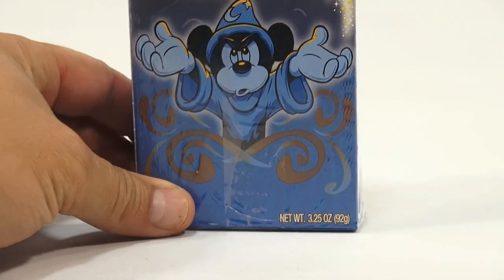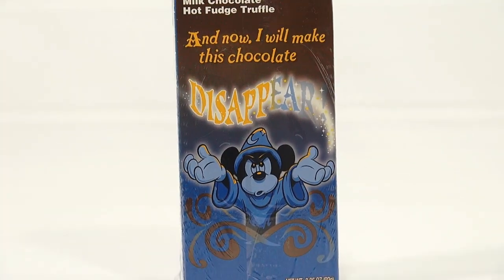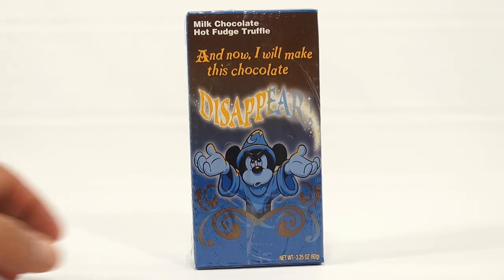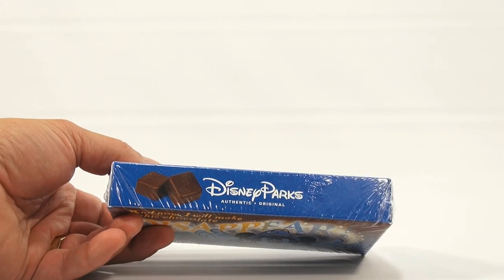However he would say it — I'm not a Mickey impersonator, I don't actually do Mickey's voice. But obviously the box will stand that way. And you see right here it says Disney Parks authentic original.